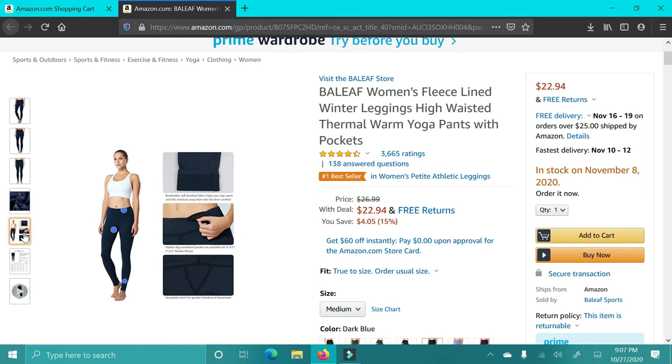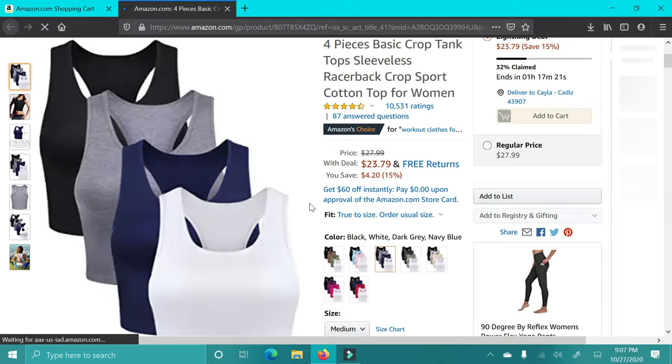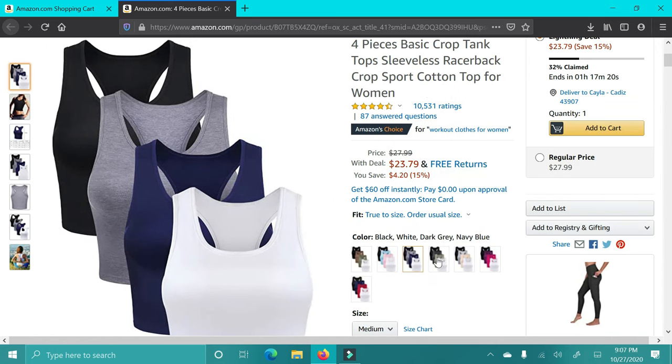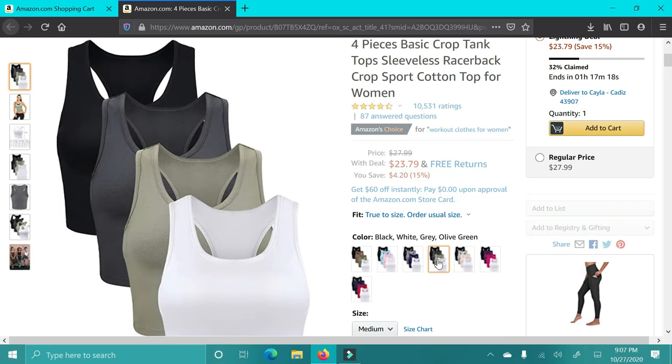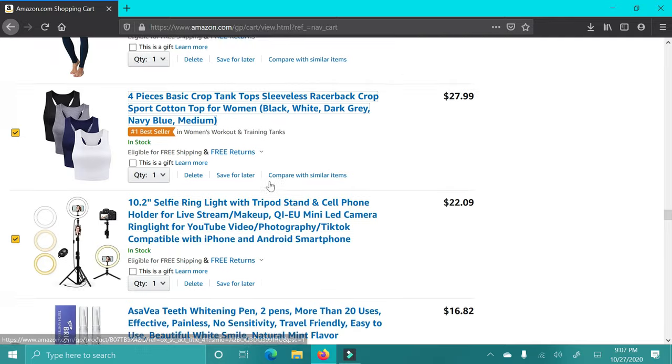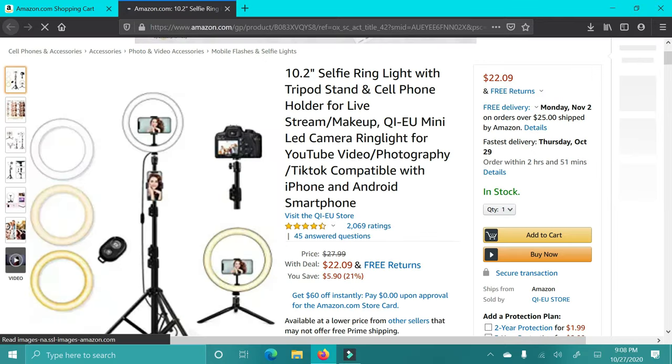Next up are these leggings. I've heard great things about them — they're comparable to Lululemon. They have great reviews, the price is obviously amazing, and I think these are a great gift for someone who works out or just likes to wear leggings. Another nice gift are these tank tops — great for underneath flannels, sweaters, or just to work out. They're really in and just a staple for any wardrobe.